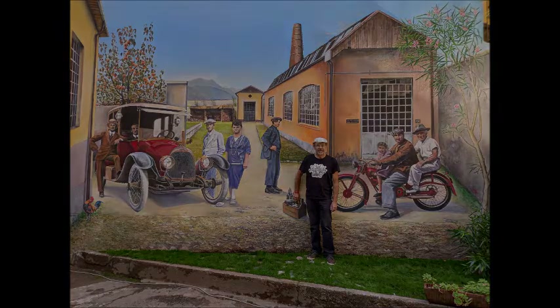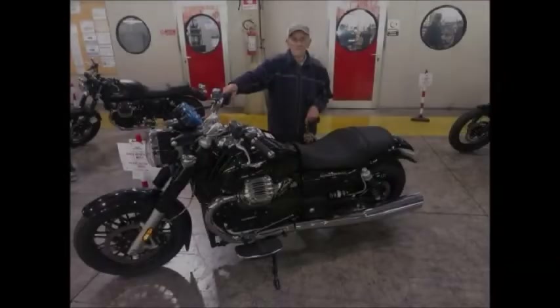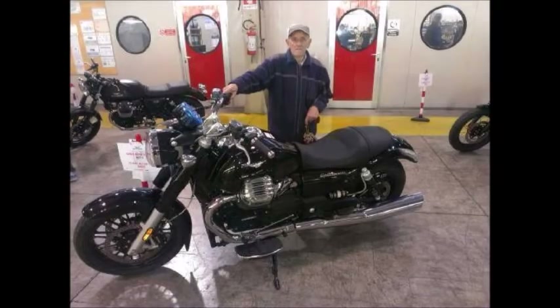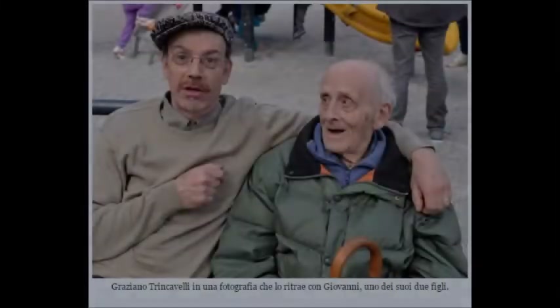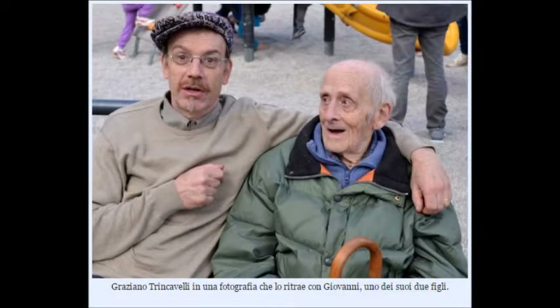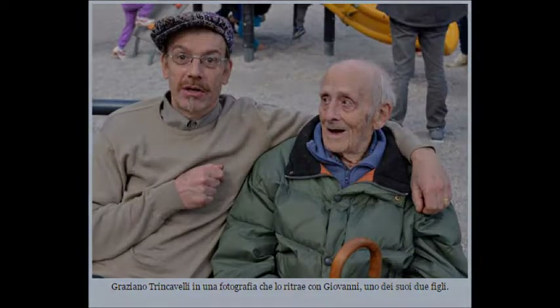If everything has been preserved as it was at that time, it is thanks to the passion of Graziano Trincavelli, grandson of Giorgio Ripamonti, who continued the business until 1980 and then left it to his son Giovanni, preserving many machineries and tools since the early 1900s.